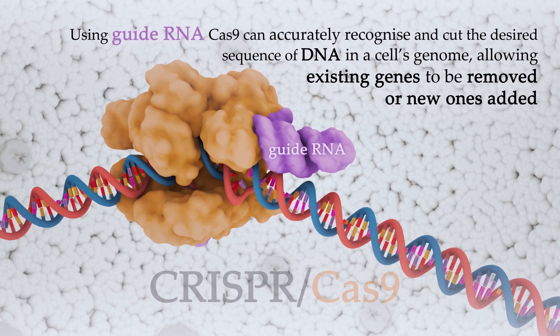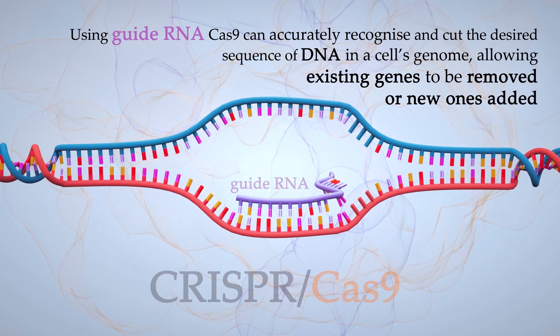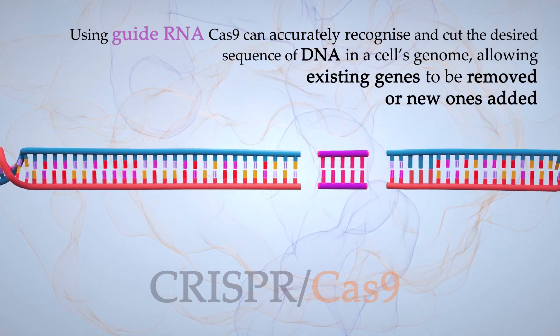Using guide RNA, Cas9 can accurately recognize and cut the desired sequence of DNA in a cell's genome, allowing existing genes to be removed or new ones added.